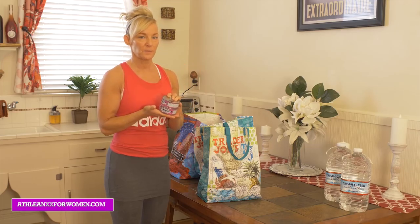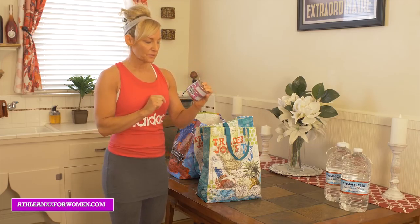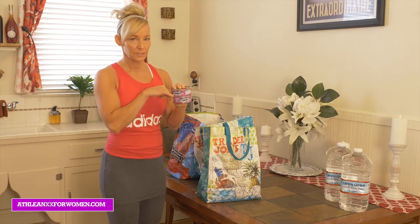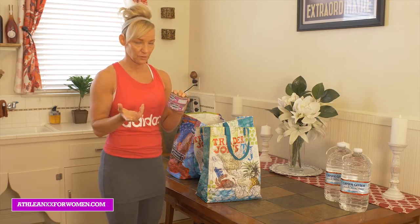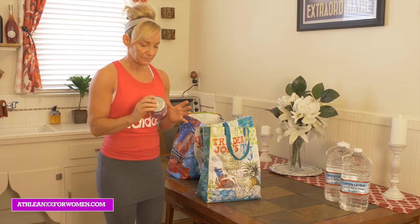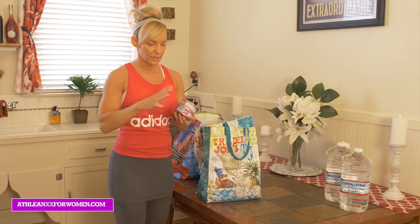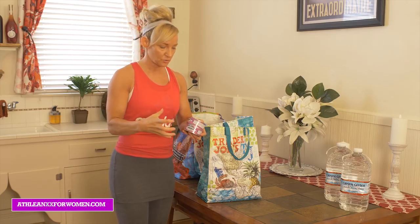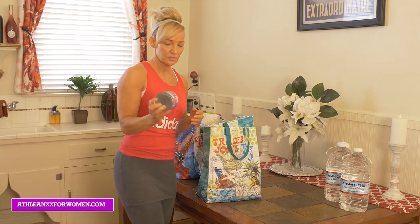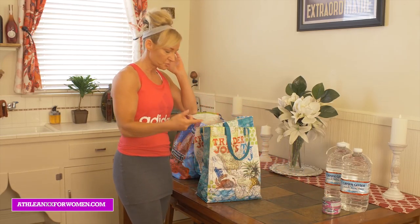Tuna fish — super inexpensive. I usually buy albacore; watch the sodium levels. I usually get the no-salt version because you really don't need any more sodium if you're maybe adding a little bit of mayonnaise or something to it. You can buy these like this, or if you're at Costco or Sam's Club, they carry huge ones. Great for throwing on a salad or into a sandwich really quickly.